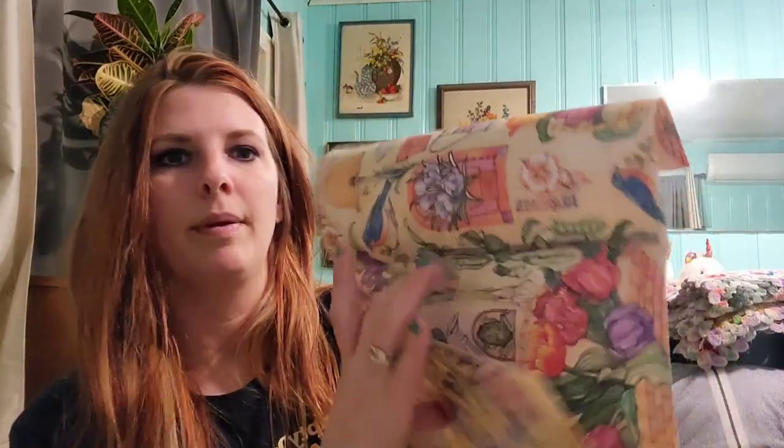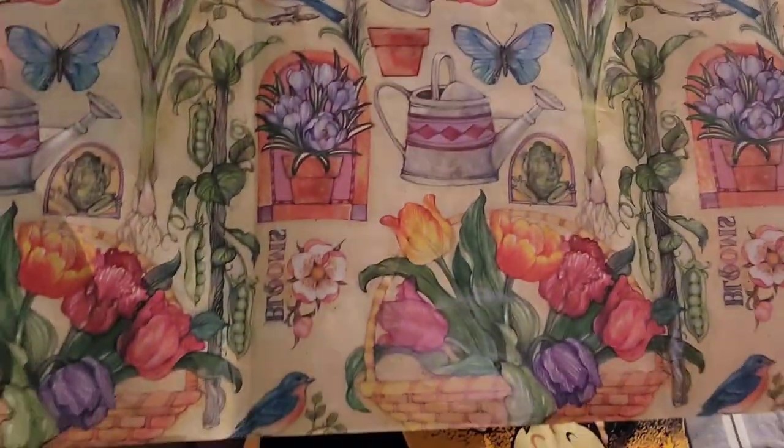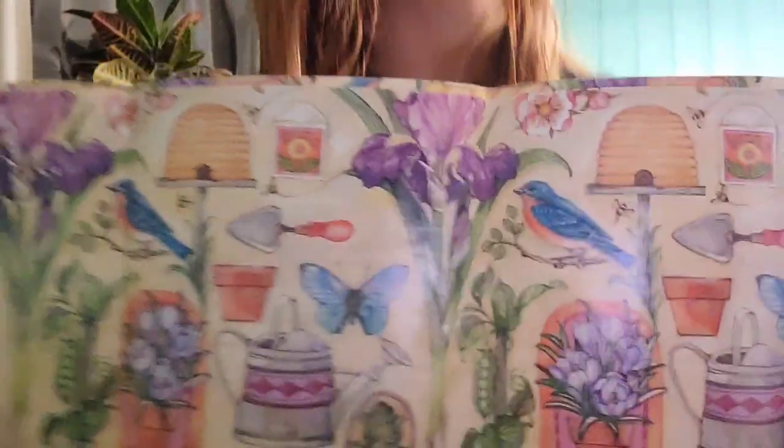I got some wrapping paper — there's not a whole lot of it, but look how pretty it is. I can cut it up or just end up using it as actual wrapping paper for presents.